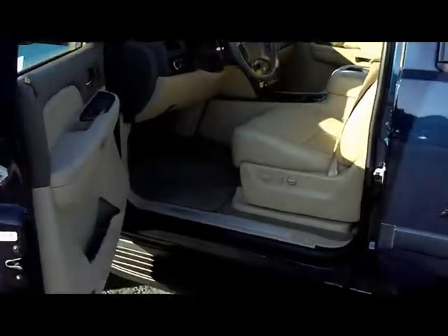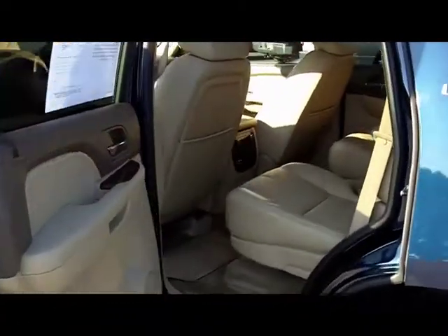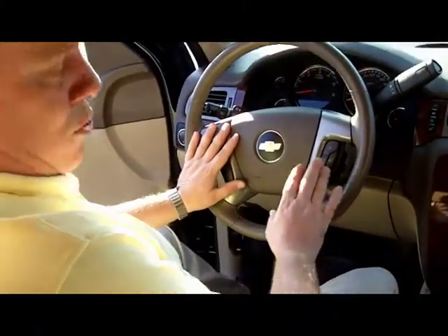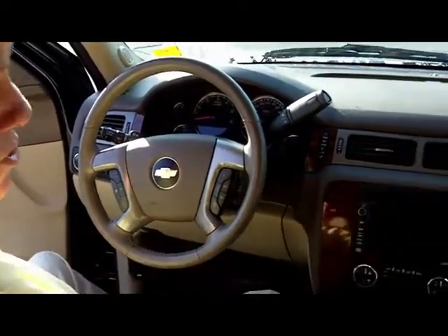Cashmere leather interior. Let me get you folks to step inside for a second. It's got 12-way adjustable seats, driver and passenger, steering wheel mounted controls for your cruise control and your radio, as well as Bluetooth for the phone, navigational system, DVD entertainment, and sunroof.